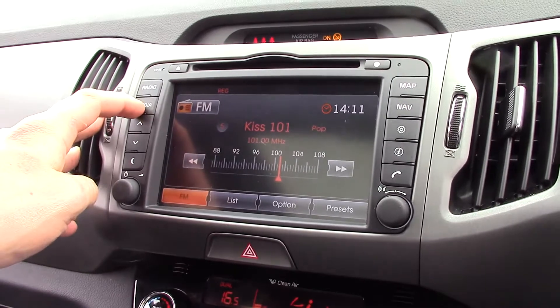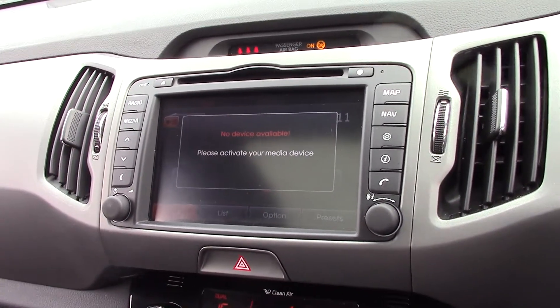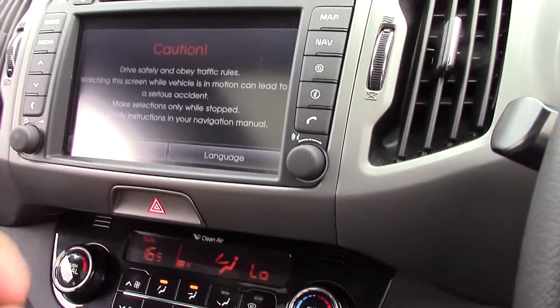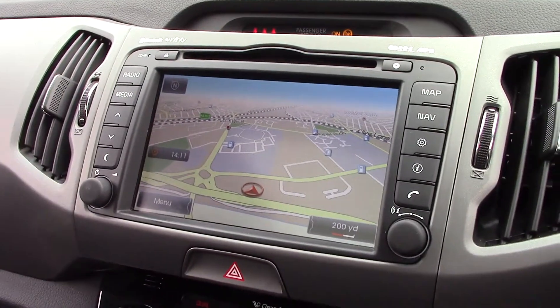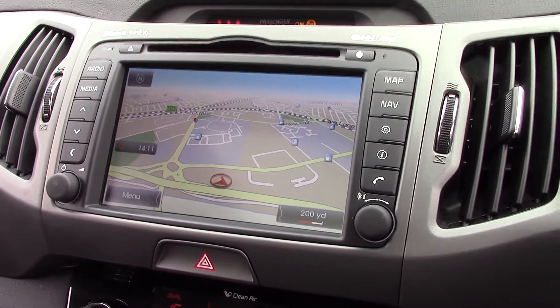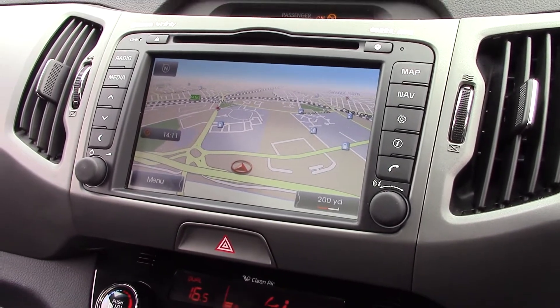As that loads up, we've got the radio, media, and a choice of MP3, Bluetooth, CD player, or auxiliary and USB socket to play your music. If I press the map and agree, you can see we've got a full sat nav with locations for cash points, petrol stations, and Kia dealerships, just in case you need to make any emergency repairs or stops.